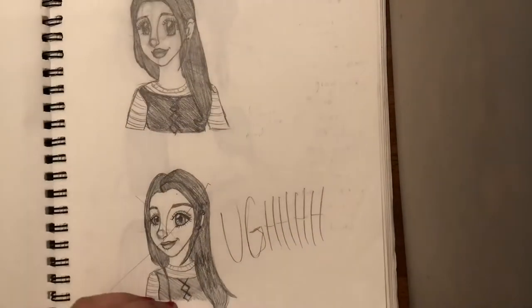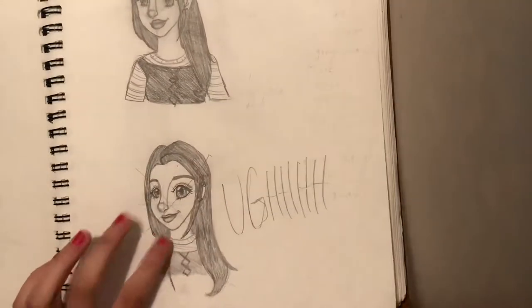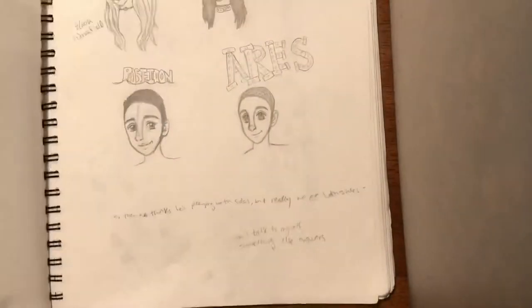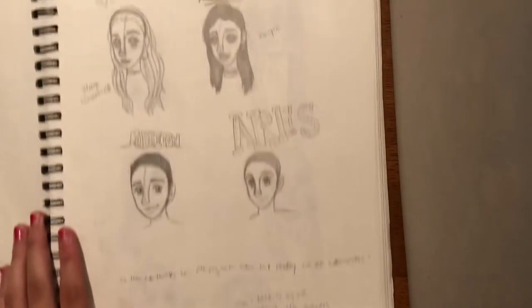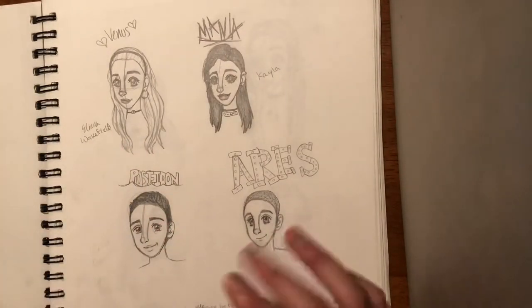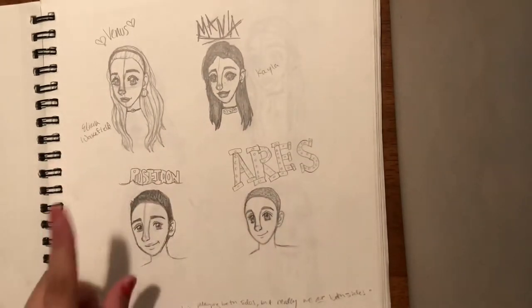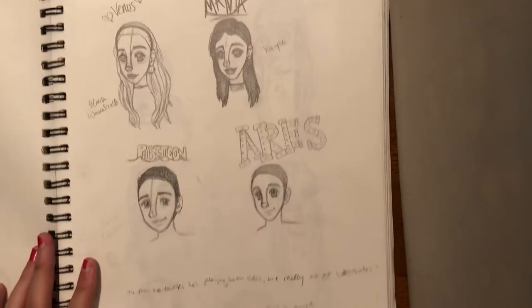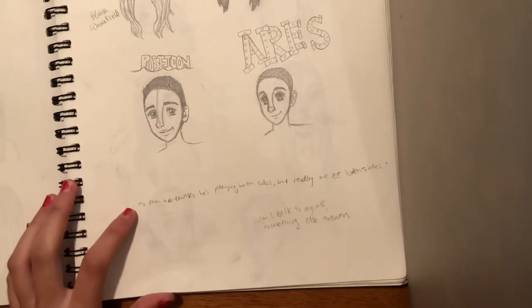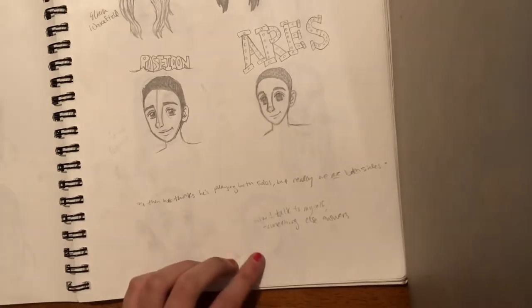She's not cute. Random people's heads in geometry class. Some people I sat with in biology — that was based off of us, we had Greek god names or maybe Roman god names: Mania, Venus, Poseidon, Aries — that's what that was from. I write a lot if you can't tell, so I have some random stuff in here that doesn't make any sense without context, like: 'I think he's playing both sides but really we are both sides' and 'when I talk to myself something else answers, I swear that I am okay.'